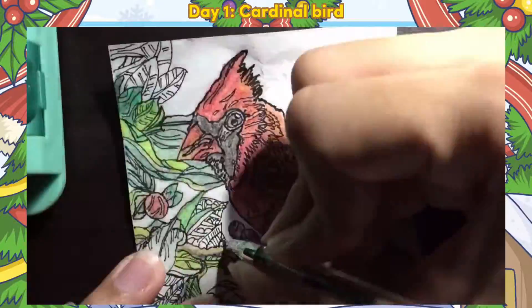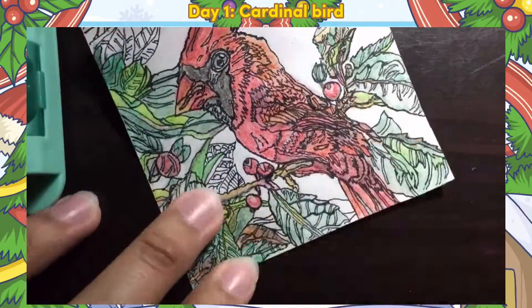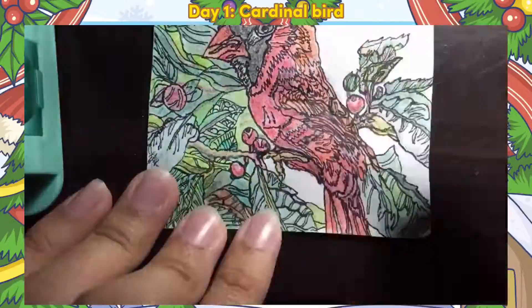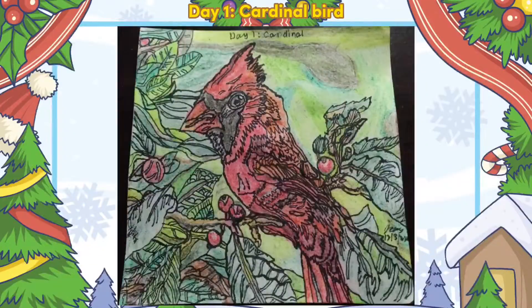When I discovered the Cardinal Bird, it had a red color with black on its face, was a little big, had a great chipping sound, and was mostly found on trees with thick foliage. I finished in four hours and twenty minutes.